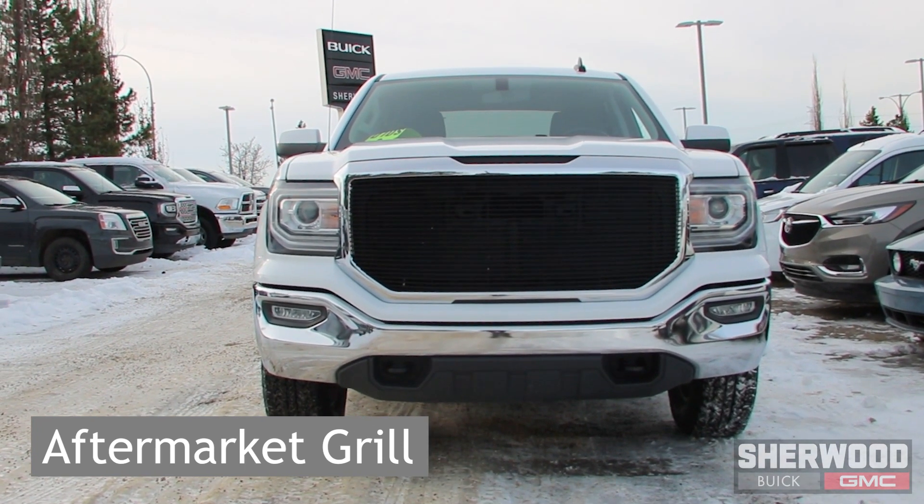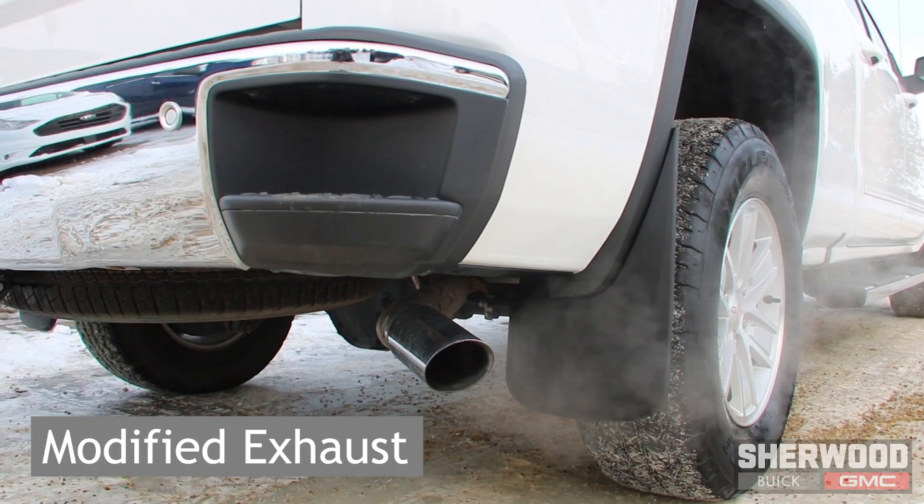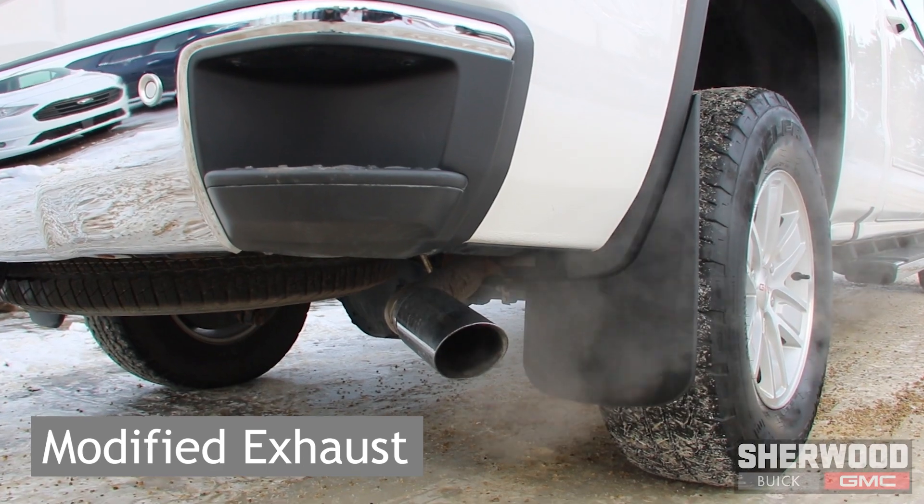This truck comes with a 5.3 litre V8 engine, an aftermarket front grille, and a modified exhaust system.